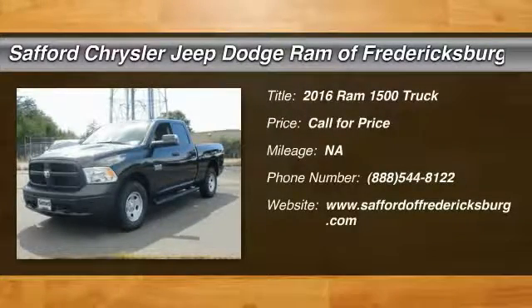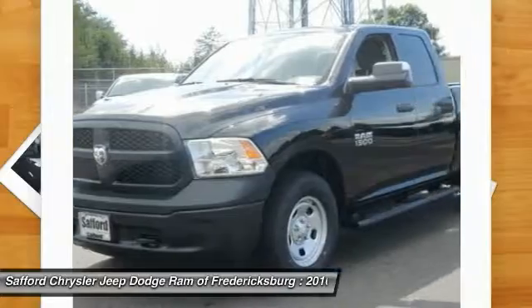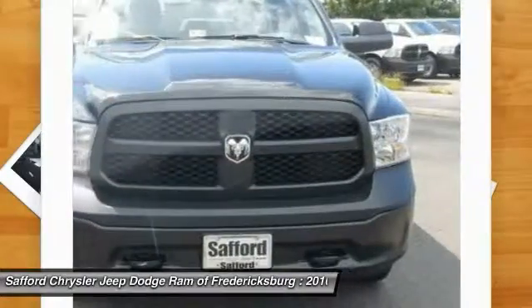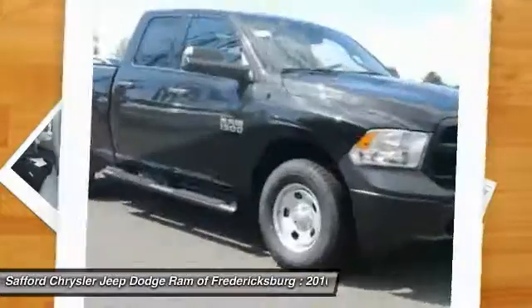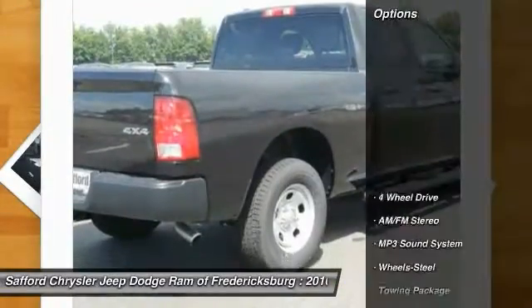In 2016, when the Dodge Ram 1500 went against the Chevrolet Silverado, Ford F-150, and Toyota Tundra — all excellent trucks in their own right — the Ram took home the prize for its well-rounded strengths. Here are some of this vehicle's great options.